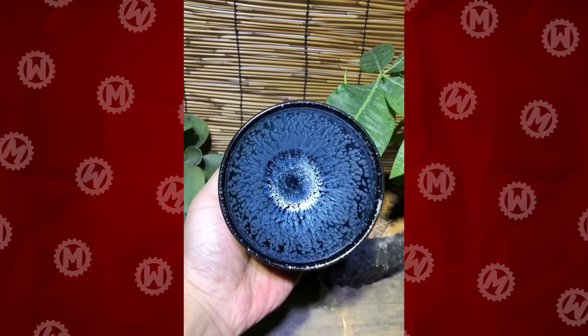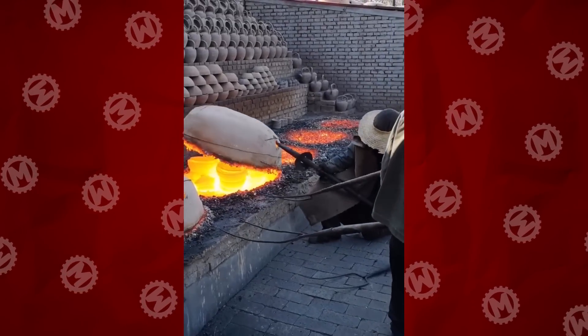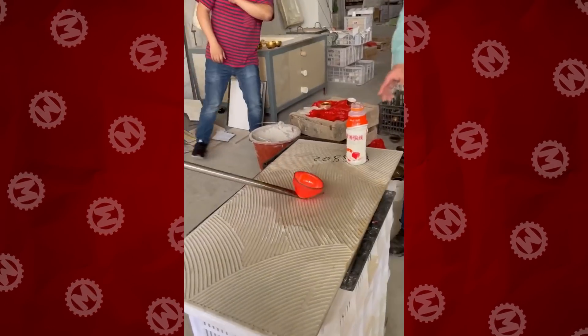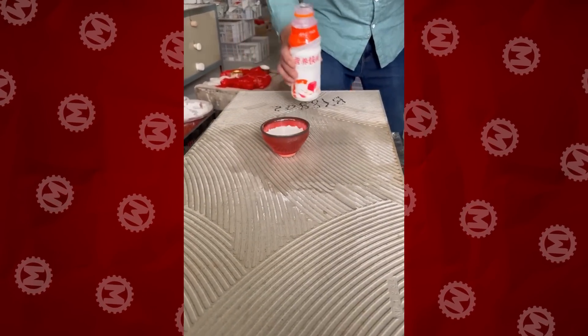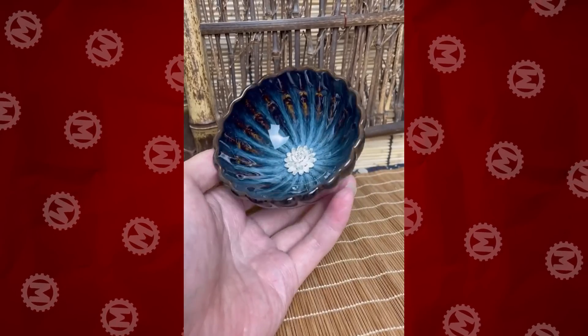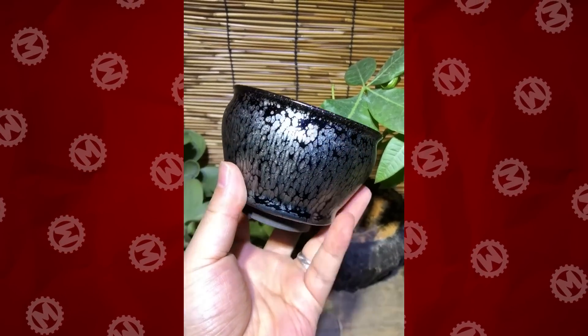Unbelievably beautiful crockery, right? Here's how it's made. First, the items are burned in a special oven. The temperature inside is about 23,000 degrees Fahrenheit. This process takes five days and five nights. After that, the pots are taken out and painted in different patterns and colors. These employees deserve millions of dollars for doing their job.